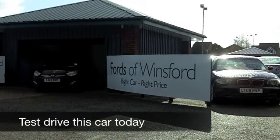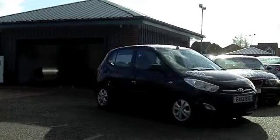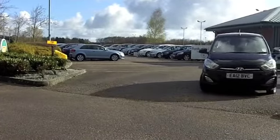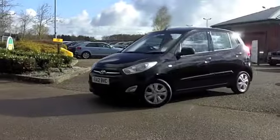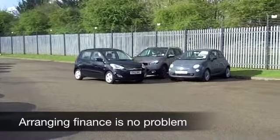Hyundai build some cracking cars and the i10 is a brilliant all-rounder around town, but it's equally at home on the motorway as well. You get a perky 1.2 petrol engine which is engaging to drive, and you're going to be very pleased with the keen running costs.